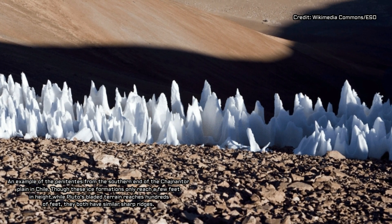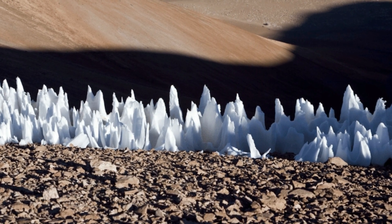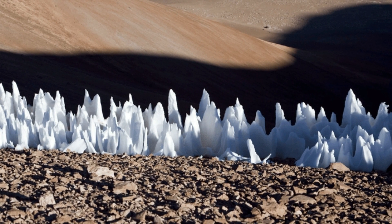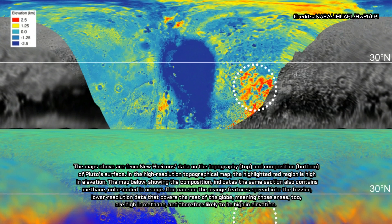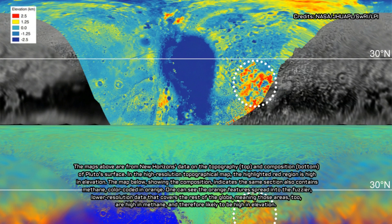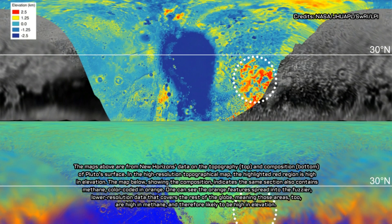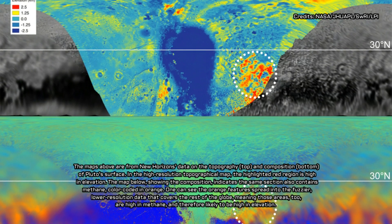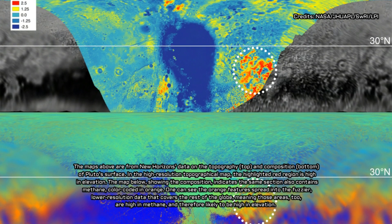"When we realized that bladed terrain consists of tall deposits of methane ice, we asked ourselves why it forms all of these ridges, as opposed to just being big blobs of ice on the ground," said Moore. "It turns out that Pluto undergoes climate variation and sometimes, when Pluto is a little warmer, the methane ice begins to basically evaporate away." Scientists use the term sublimation for this process, where ice transforms directly into gas, skipping over the intermediate liquid form.